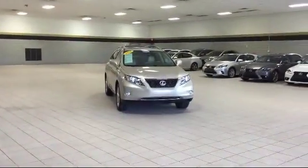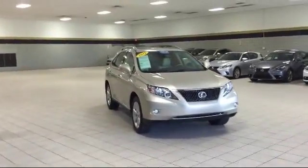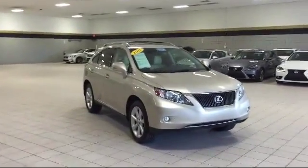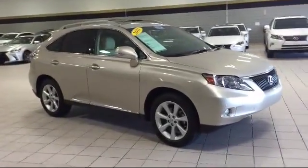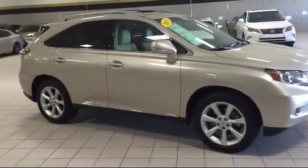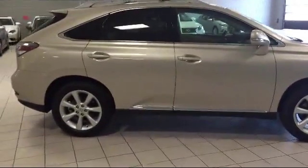Whether you're looking for a new or used vehicle, require professional automotive service or maintenance, or want to go over financing options, the skilled and friendly staff is here to make sure that you are completely satisfied with your vehicle purchase. Come see us today. We're located at 9238 West Bell Road in Peoria.